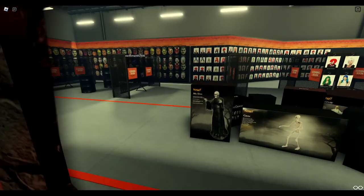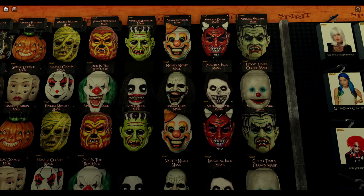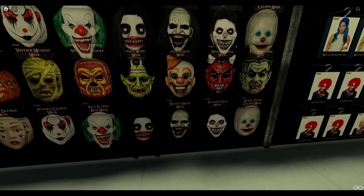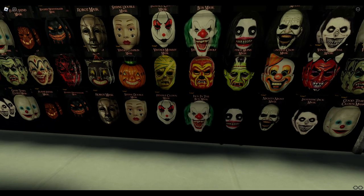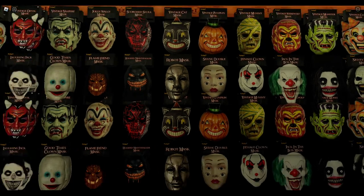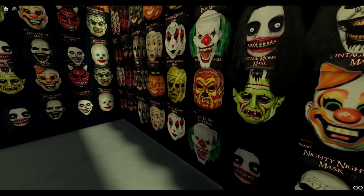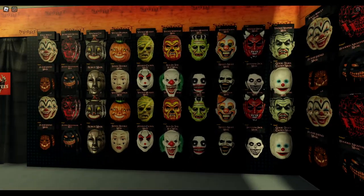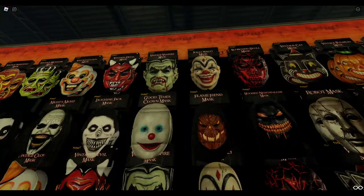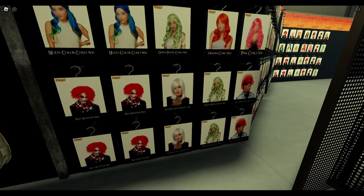Look at all these masks — these are officially licensed masks. Some you'll recognize. There's what looks like Jeff or something, Frankenstein. It looks like some are copy and pasted. Surprised I don't see any Pennywise masks. Some are officially licensed — not all of them though. I know this devil one is officially licensed because I've seen that one before. Along with the Frankenstein.